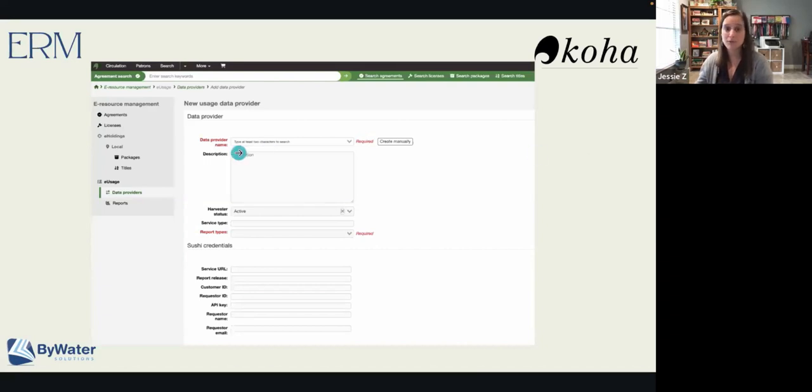Essentially what you do is search for a provider, enter a little description, select the type of report — whether it's a journal report, a click report, blocked users, or anything like that that you're getting from your vendor — and it will automatically load those. Alternatively, if the vendor is not COUNTER compliant, you can absolutely upload a report manually. That allows you to take a COUNTER 4 or 5 report and upload it into your Koha system. This will be a nice way for you to look at all of those reports within one location.